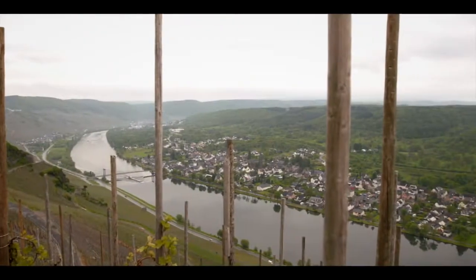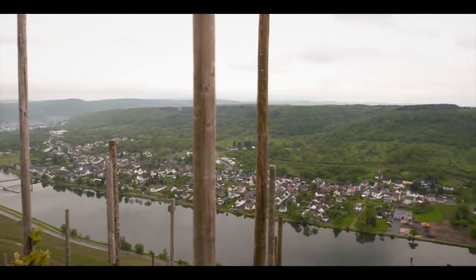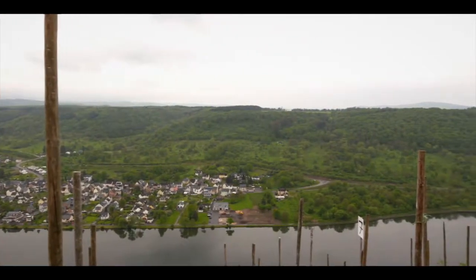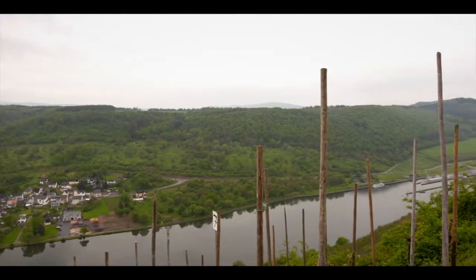After Zeltingen we come right — Zeltingen is western from Wehlen — and we come right into Wehlen now, which is our core vineyard. So when we talk about the winery Johann Josef Prühm, we must talk about the Wehlen Sonnuhr.